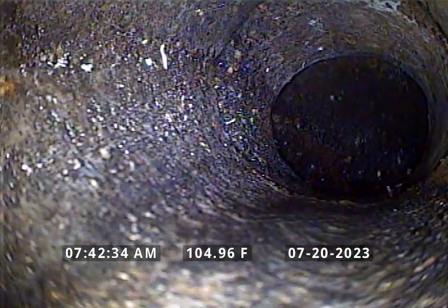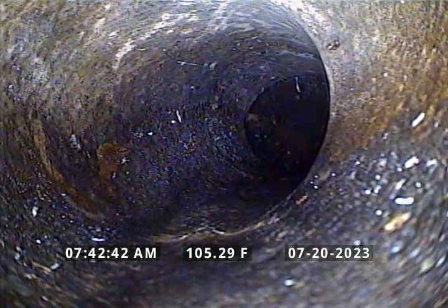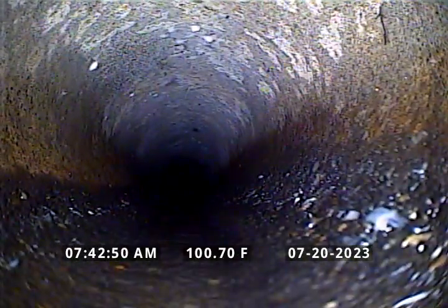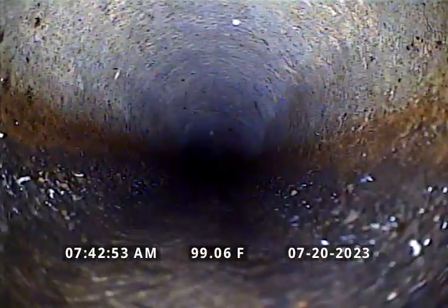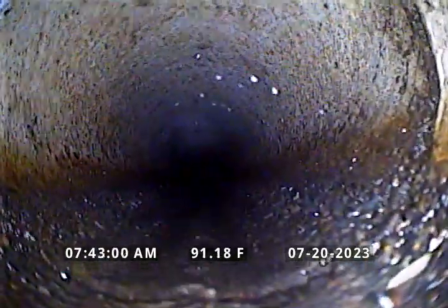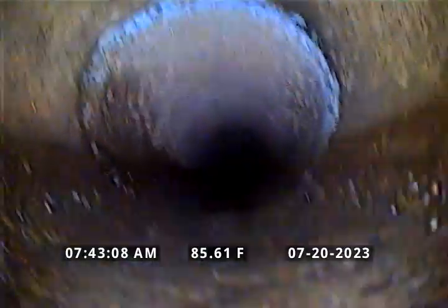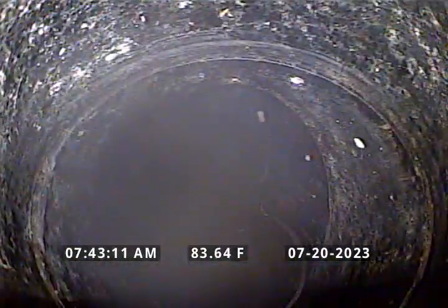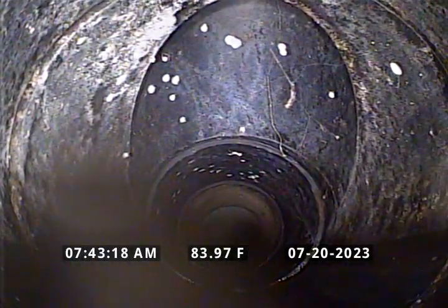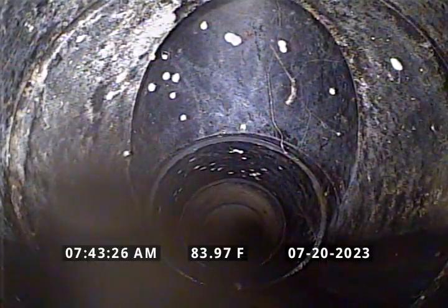We're going to start our inspection, so this is a backwards inspection. Here's the transition from what appears to be 6-inch concrete to 4-inch ABS, and here is a clean-out located at the property line. Looks like this is a directional clean-out heading towards the street.